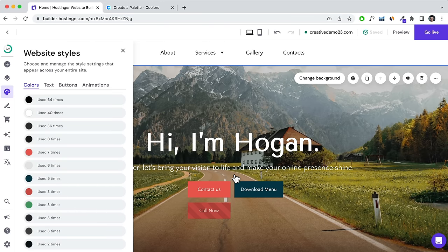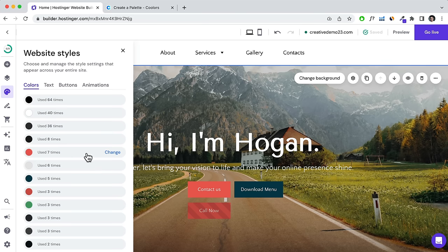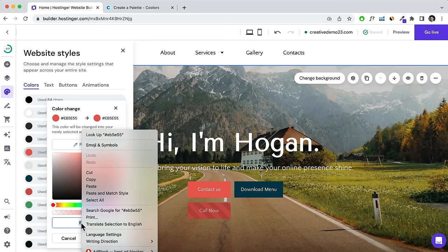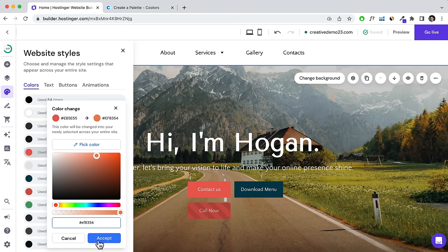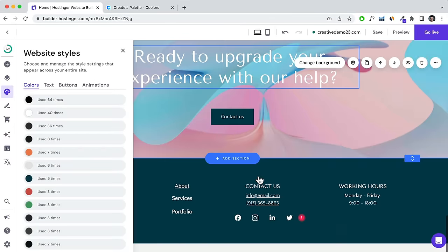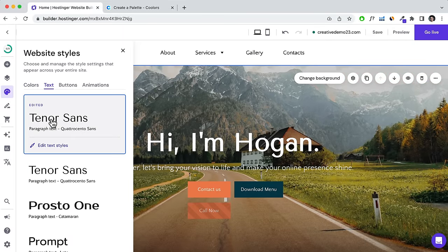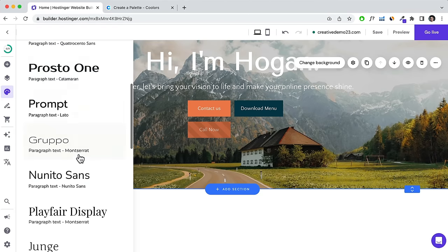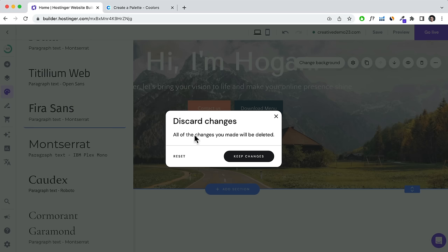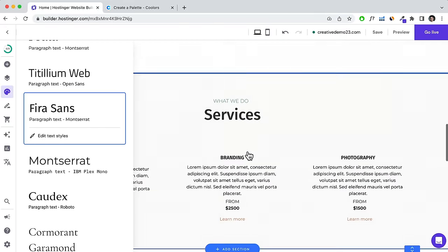You've also got Text styles — you can change the font universally. For example, select a different font, click Reset if needed, and it changes the font for the entire website. You can also click Edit Styles to adjust heading sizes and default sizes. You can change button styles too — for example, click the rounded option to make all buttons on your website rounded.